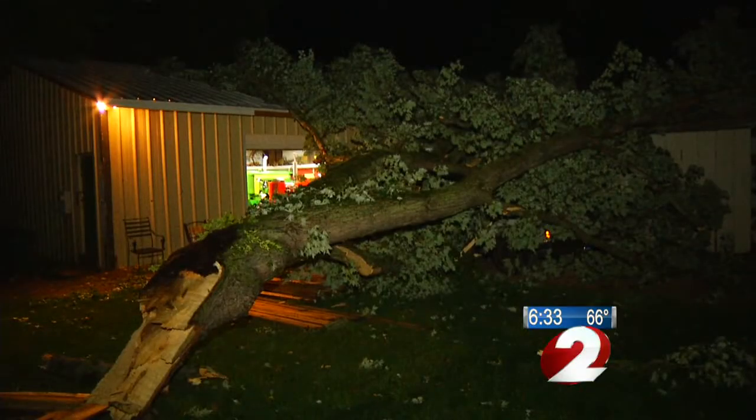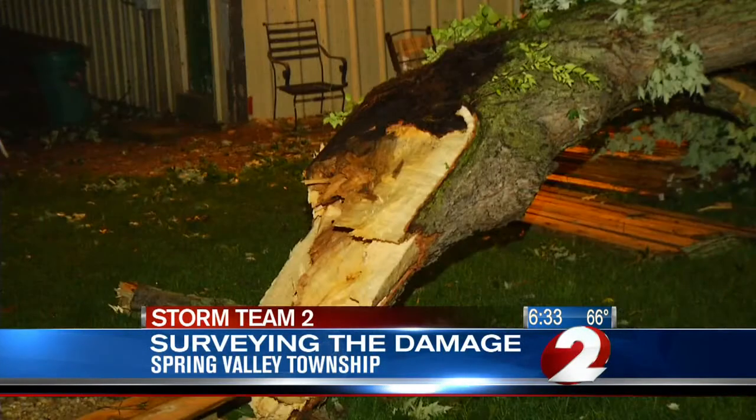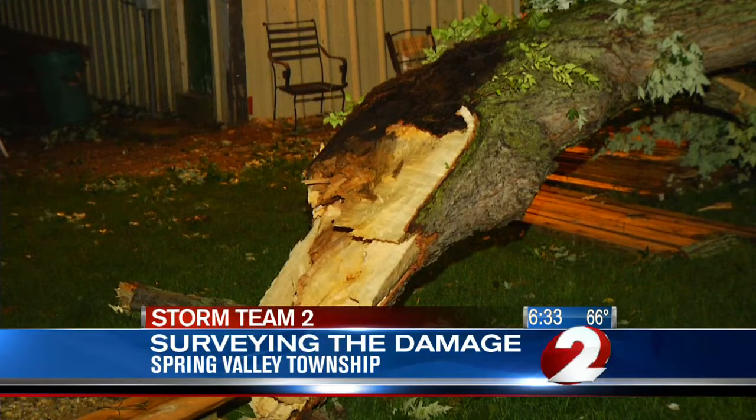The fire chief tells us it's about 10 homes here in the area off of Hill and Gladys Streets that were damaged by toppled trees, and vehicles also took a hit.